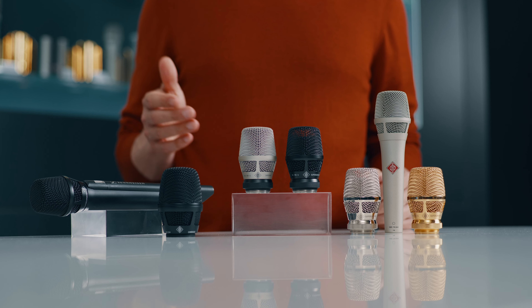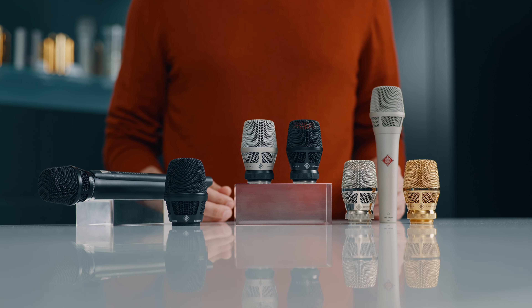Great sound starts at the top. Neumann's KMS series of true condenser vocal microphones is famous for bringing studio sound to the stage. But many singers prefer wireless microphones, and that's why Neumann introduced these capsule heads.